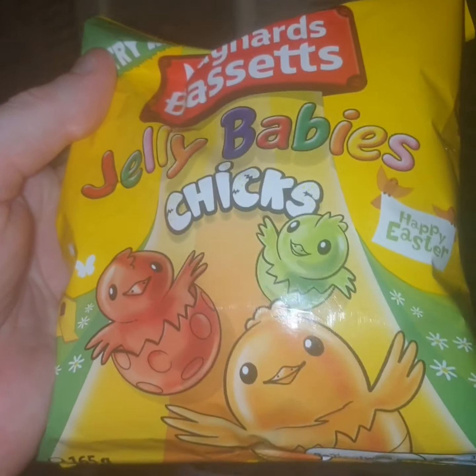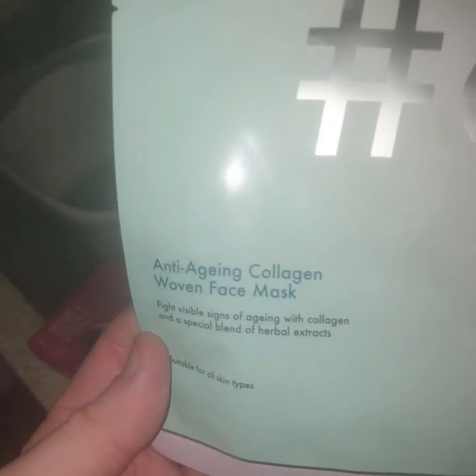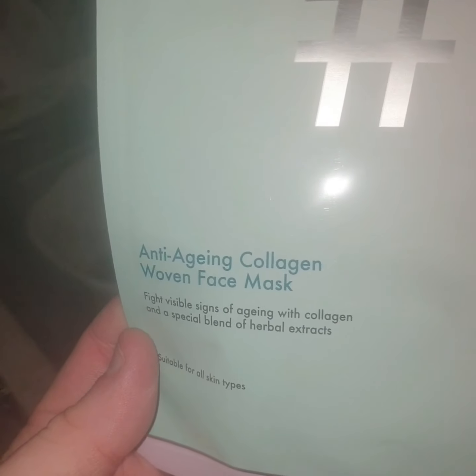And jelly baby chicks — because Easter's coming and people have got their Easter stuff out. Then I picked up two of the anti-aging collagen woven face masks. Hopefully when I see one of my friends we're going to have a face pack day.